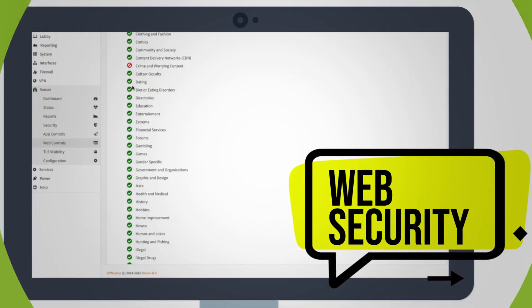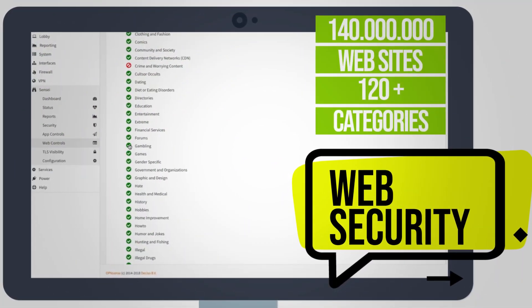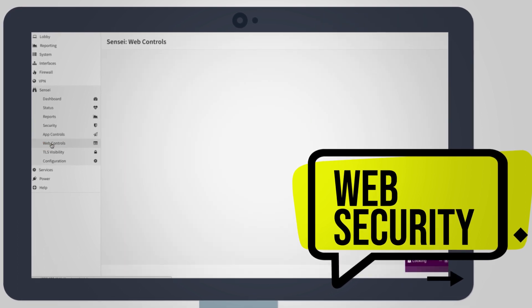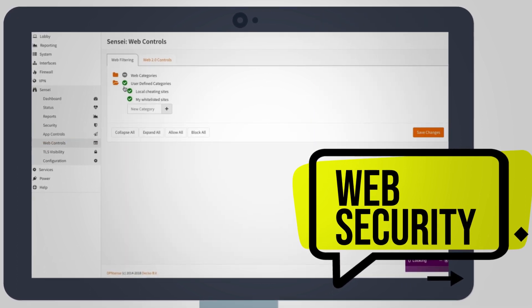Apply web security policies for more than 140 million websites under 120 different categories. Create custom categories to blacklist or whitelist sites.